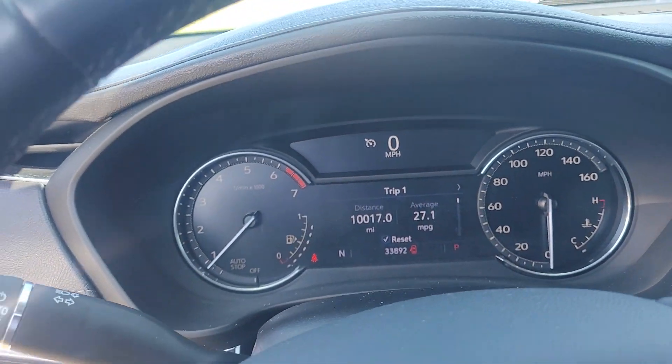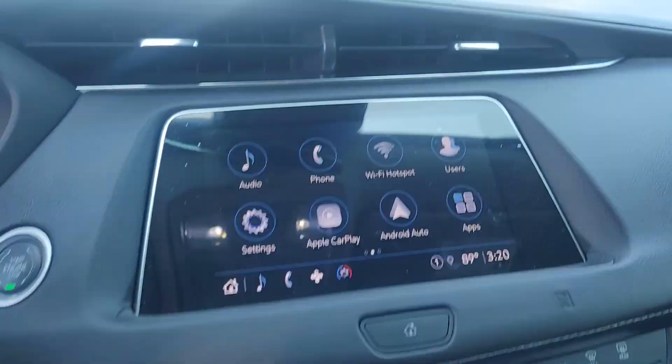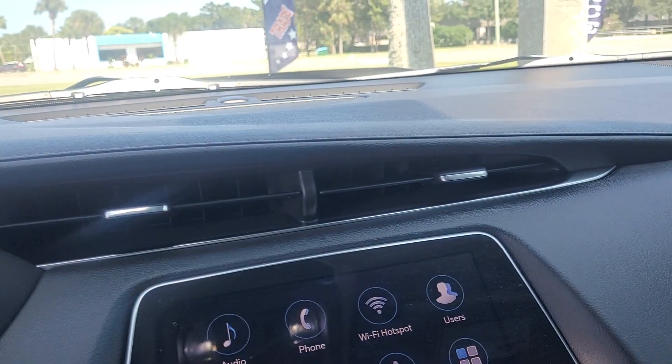The vehicle has just under 34,000 miles. It also has Apple CarPlay, Android Auto, and can be used as a Wi-Fi hotspot with a subscription.